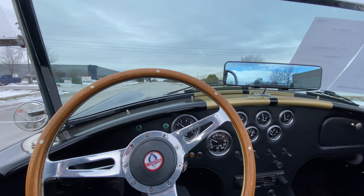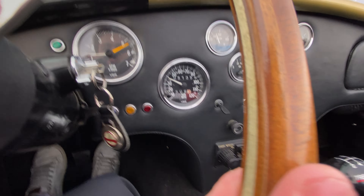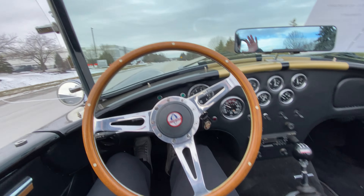Get it into fifth gear here. Car is cruising very straight.